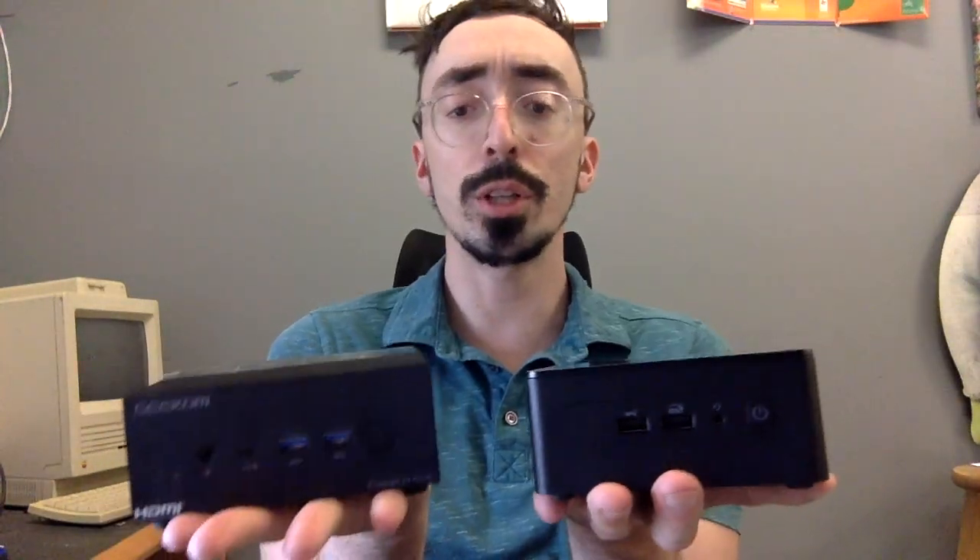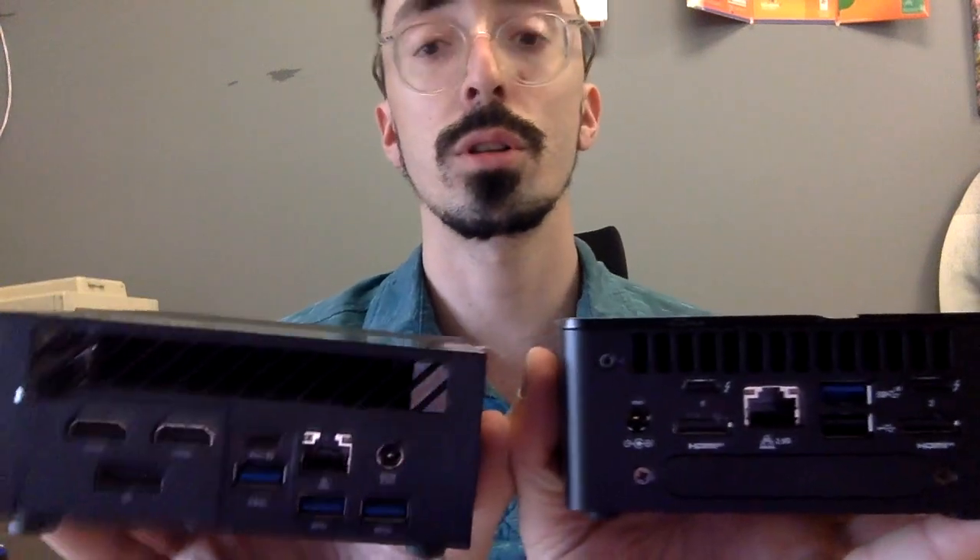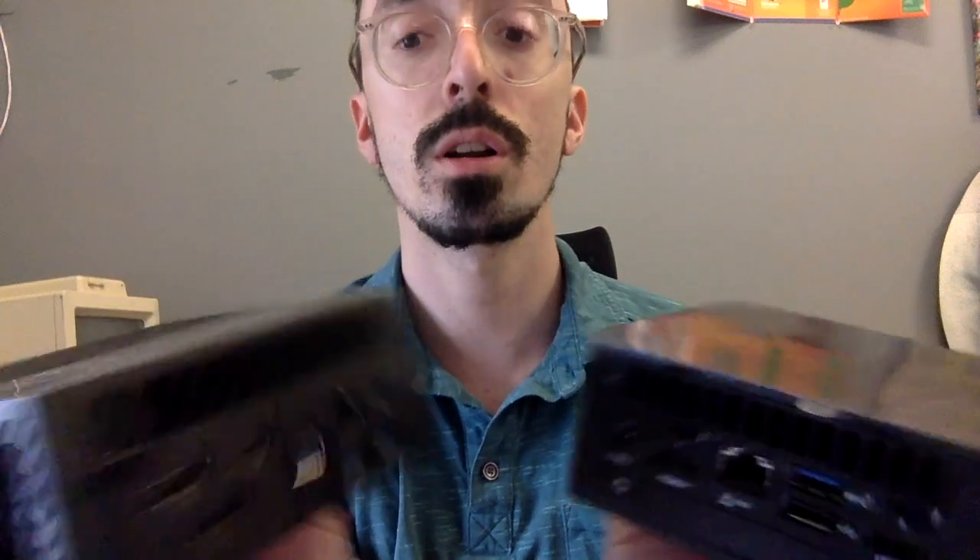So yeah, between the two of them, I would say the Geek'em AS6 is a little bit better. The NUC does have those two Thunderbolt 4 ports, but really either one could drive up to four 4K displays. I think the Geek'em wins because it has better graphics.